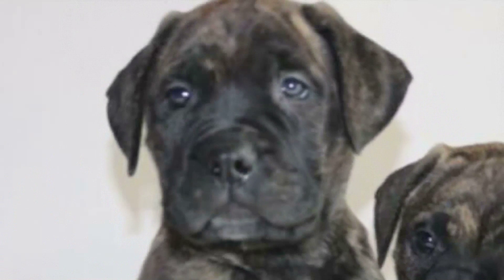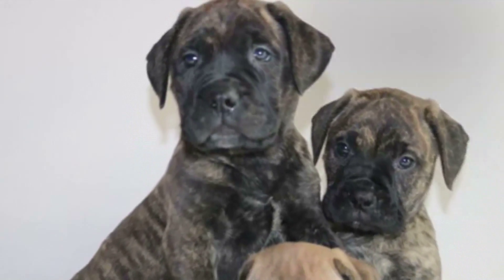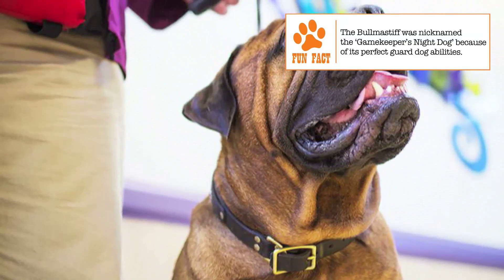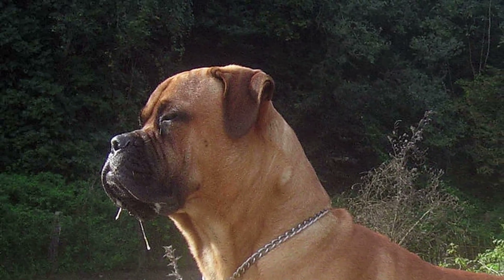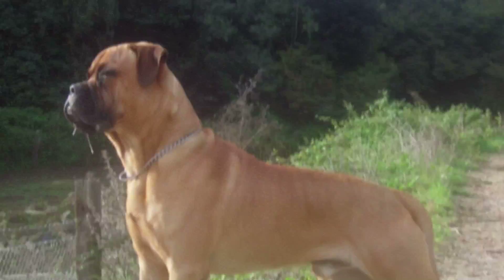Grooming. The Bull Mastiff requires very little coat care. A weekly brush using a soft bristle comb should be good. An occasional bath preserves the sheen of the coat. Its short but drooping ears can gather debris which can cause infection, making regular cleaning necessary. Many dogs of the breed tend to drool and the facial area around the mouth needs to be wiped for these dogs. Regular trimming of nails and brushing of teeth are also advised.